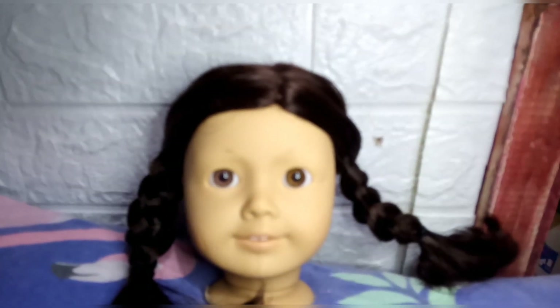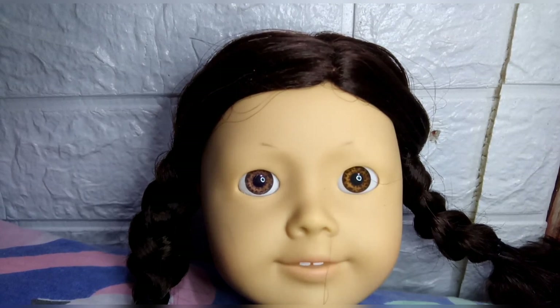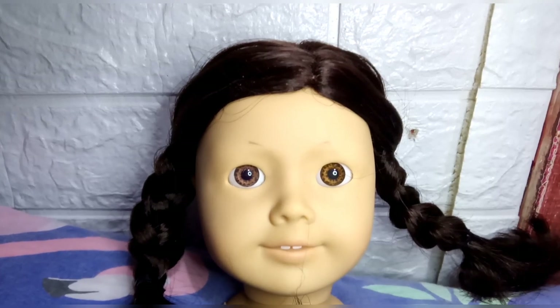So definitely the Wednesday Addams vibes. I chose not to name her Wednesday Addams because it's a bit too on the nose. I chose Gloomy Sunday because it's still a reference to Wednesday Addams but a bit different.